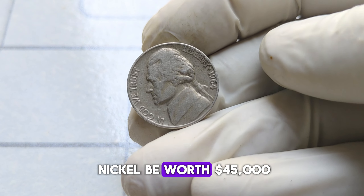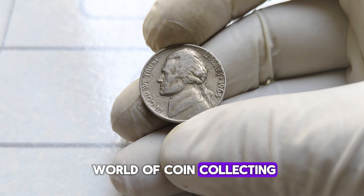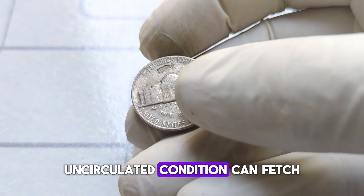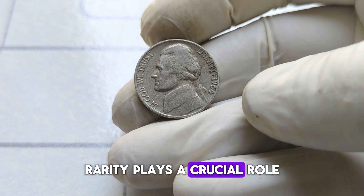How can a humble nickel be worth $45,000? It all comes down to scarcity and condition. In the world of coin collecting, condition is king. A 1964 Jefferson nickel in pristine, uncirculated condition can fetch a hefty sum at auction. But it's not just about its state of preservation — rarity plays a crucial role too.